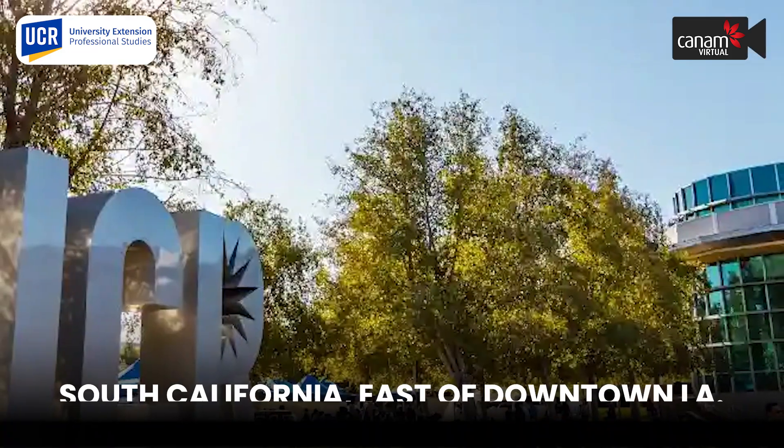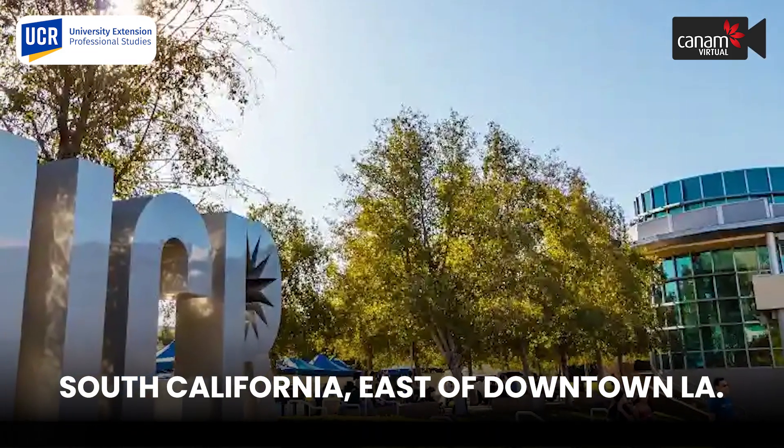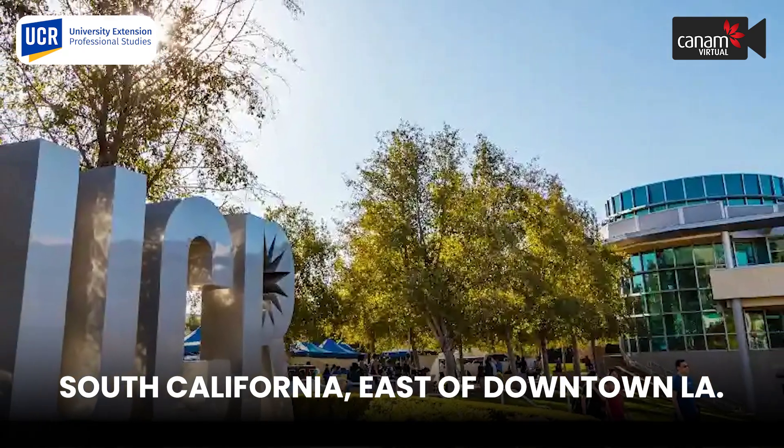Our campus is located in Southern California, about an hour and a half to the east of downtown Los Angeles. So that places students in between the desert and beach environments of Southern California. UCR Extension is the professional and continuing education division of the University of California Riverside. University Extension provides programming for students from around the world to access the academics and facilities of the University of California Riverside.